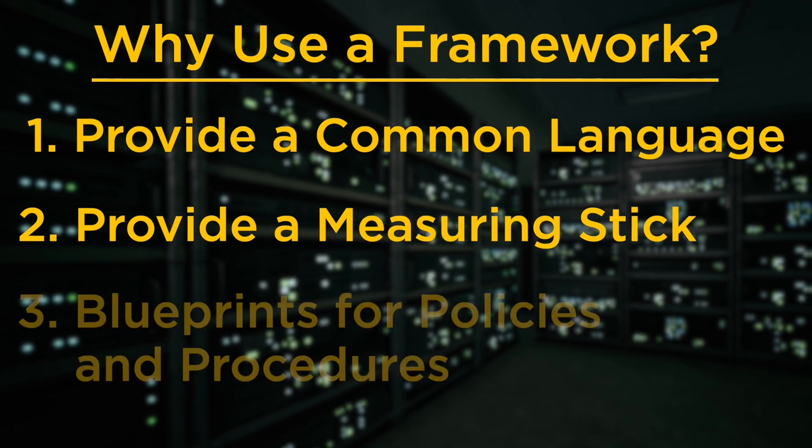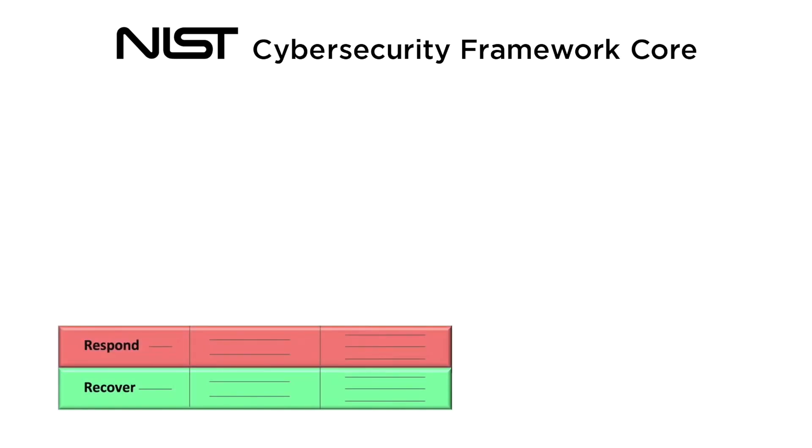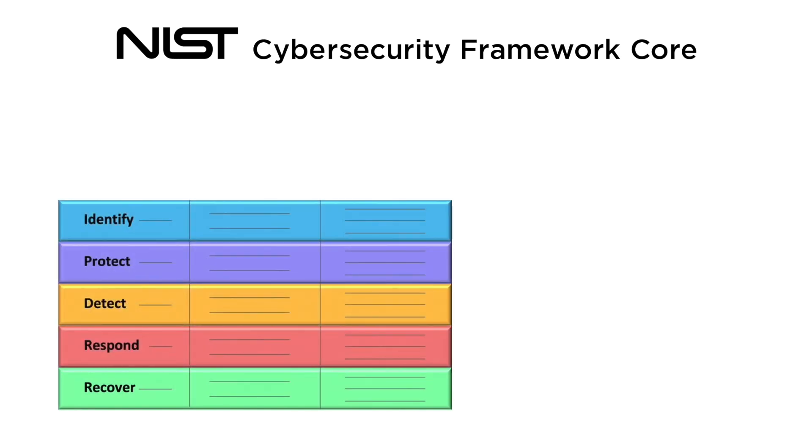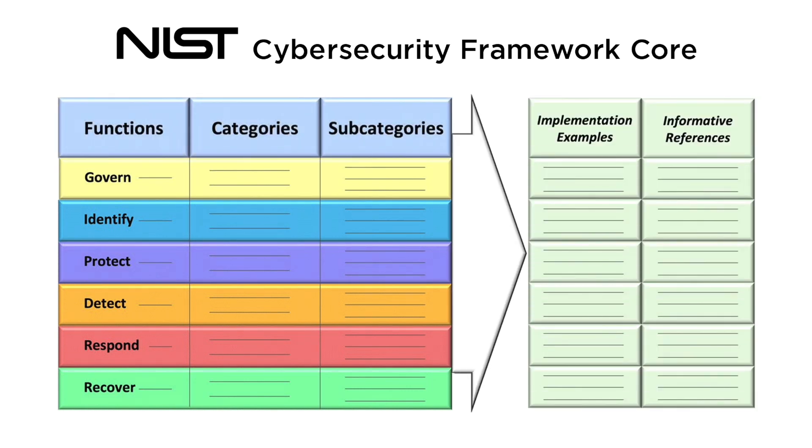Number three, frameworks are the blueprints for policies and procedures — the dreaded P-words. I know we don't like to talk about policies and procedures, but by utilizing a security framework, it is easier and faster to define policies and procedures for establishing and maintaining security controls and safeguards. Remember, policies are documents of management's intent to protect systems and data. By leaning on a security framework, it empowers security teams to implement strong defenses and reduce the risks associated with breaches and ransomware. We're not playing a guessing game on what controls will stop attacks.